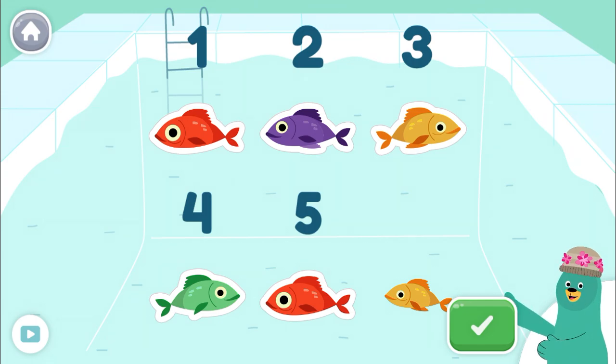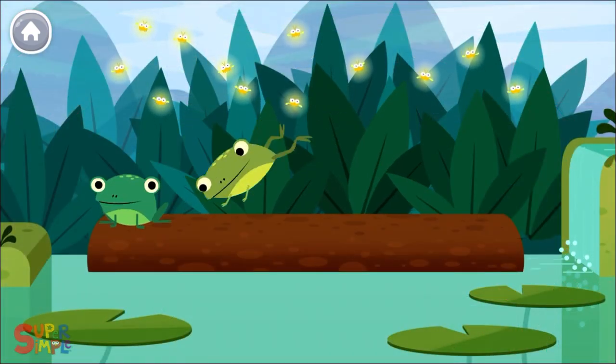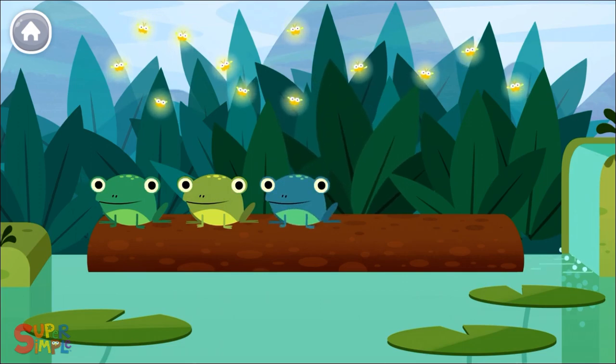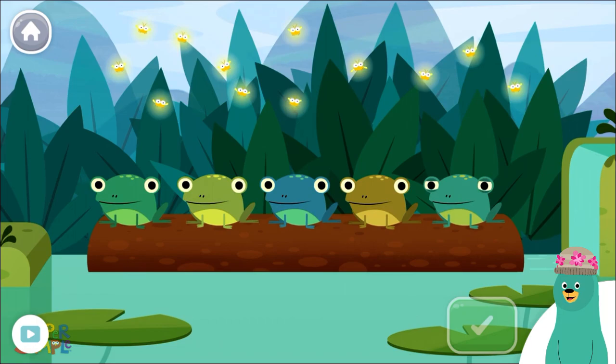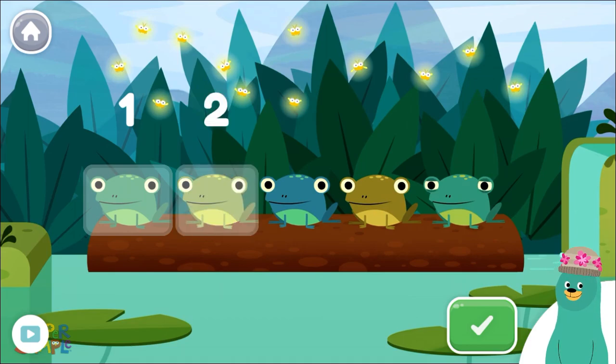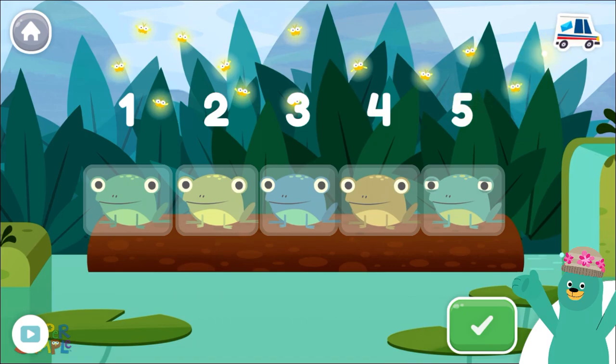Let's count some more! Tap each frog and count out loud. One, two, three, four, five! Good job! You tapped five frogs!